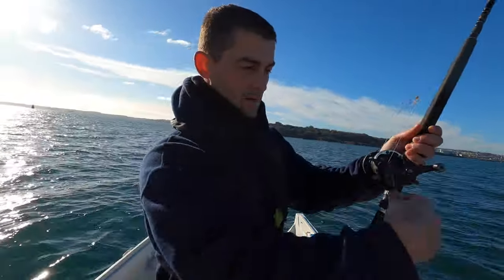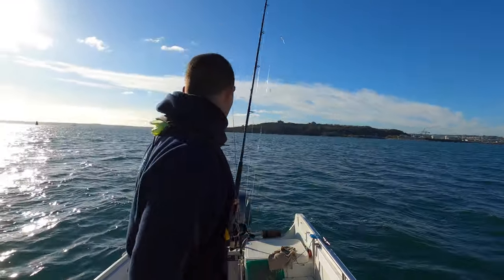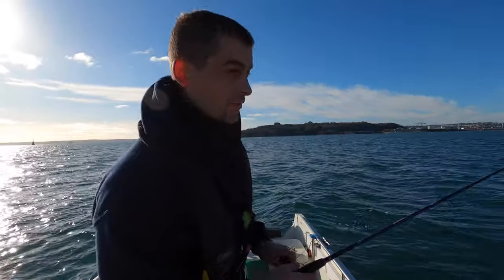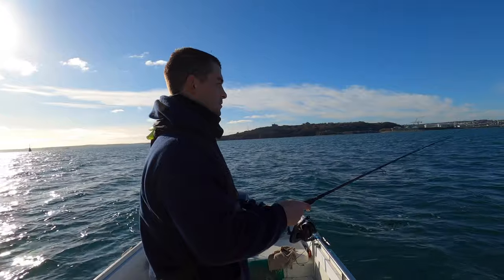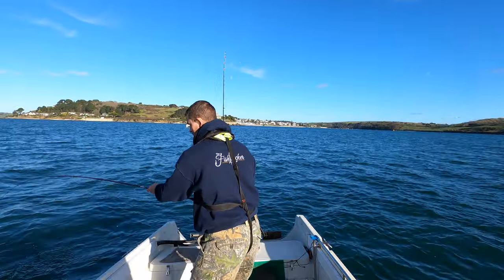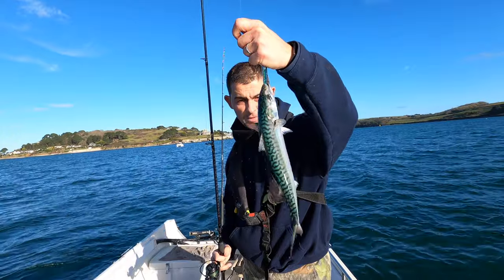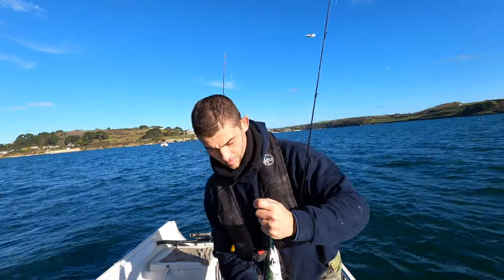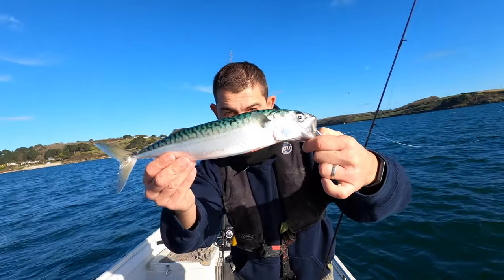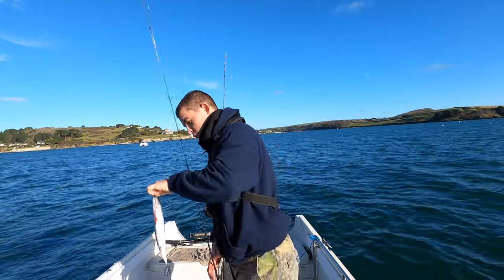I'll always wrap the lead around the handle of the rod — that way it's not going to go anywhere, it doesn't swing around everywhere and doesn't bash things up. Now that's a proper sized mackerel. That is what you would call a jumbo, and he's properly engulfed that lure — he wasn't coming off.